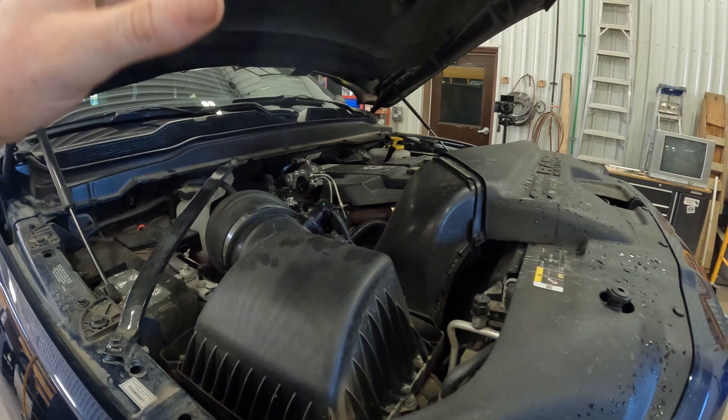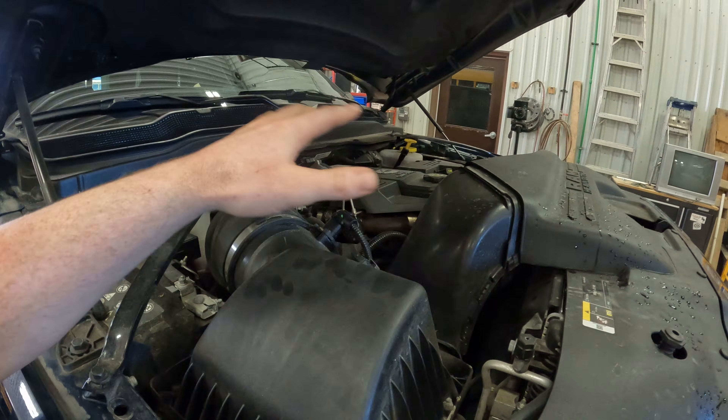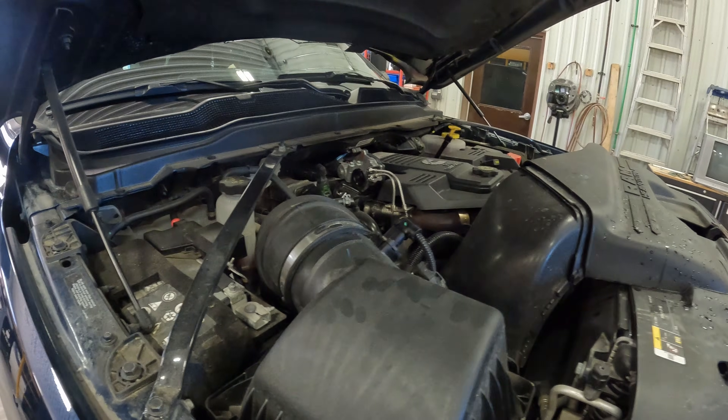I just couldn't find much information online directly discussing the mechanical differences, so if you guys have any insight feel free to drop a comment down below. Finally, there will be a different tune on the ECM, and that plays a large role. Looking back at the previous generation, those fourth gen trucks with the different power outputs between the Aisin and the manual had basically no mechanical difference — it was purely an ECM tune difference. Having a different ECM tune makes a large difference, and that is certainly a big contributing factor to the power outputs these engines make.